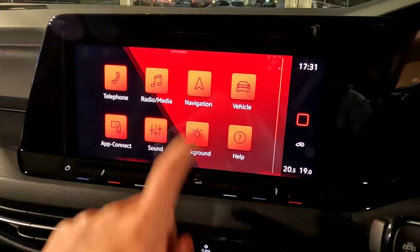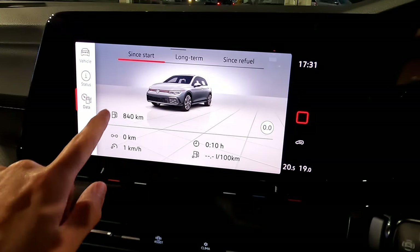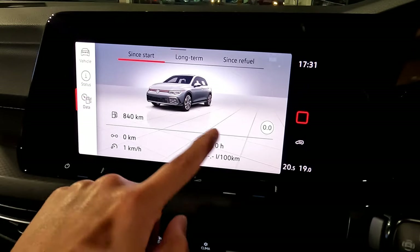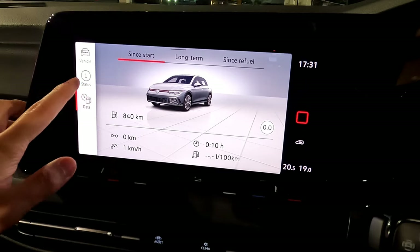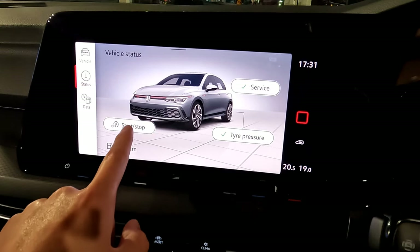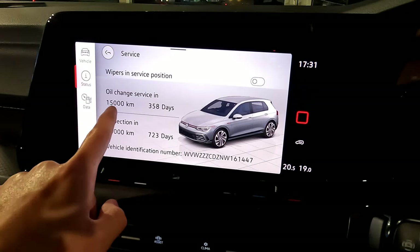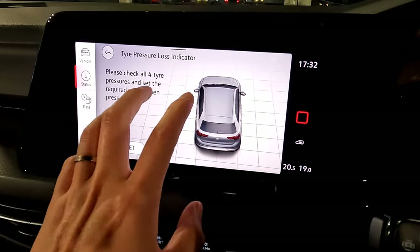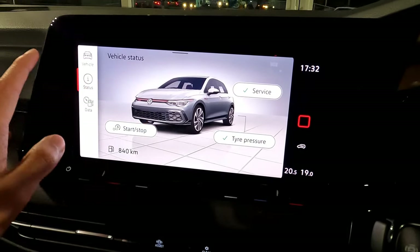Now for vehicle settings. At the bottom you have data — driving range, since start, long term, and since refuel stats. This vehicle is brand new so nothing is recorded yet, but you can reset it with that button. Under 'Status,' you can see auto stop-start is on, service is okay with 15,000 kilometers to go before service, and the tire pressure monitoring system shows green — if a tire is low, it will warn you.